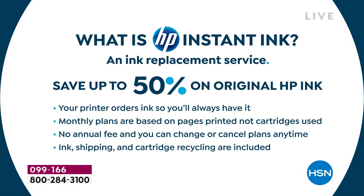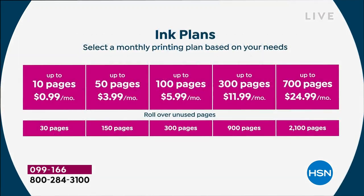Your kids are never knocking on your door Sunday night at 11 p.m. saying they have a science fair project due tomorrow. Your printer orders the ink — you never run out and never go to the store to buy ink. It's 50% off, and it's a monthly service at literally a couple of dollars a month. Monthly plans are based on pages printed, not cartridges used — which means you can do full color 8.5×11 borderless glossy photos for about six cents.